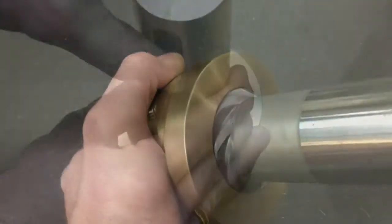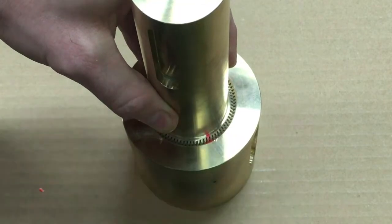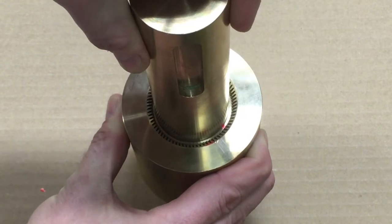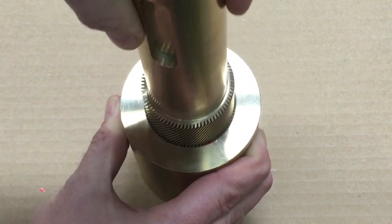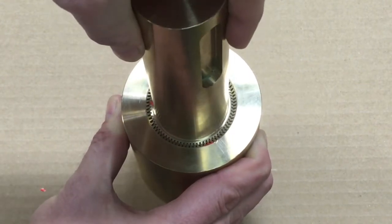Our threads are so precisely machined that there's no need to define the start of the thread between screw and nut. All nuts can be freely interchanged between the screws, which makes assembly on site much easier and also facilitates the supply of spare parts.